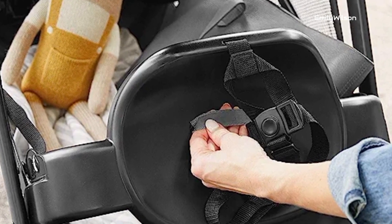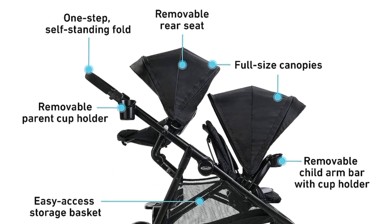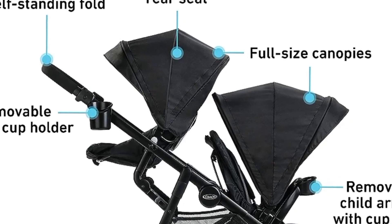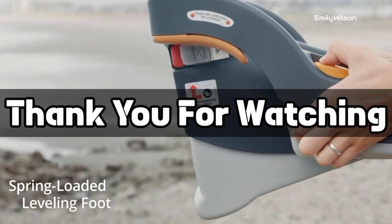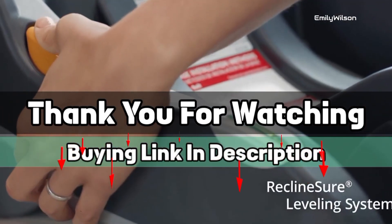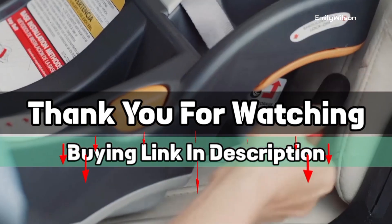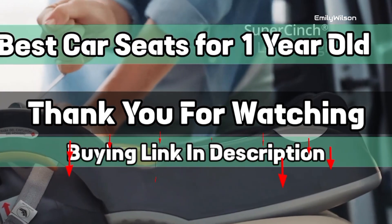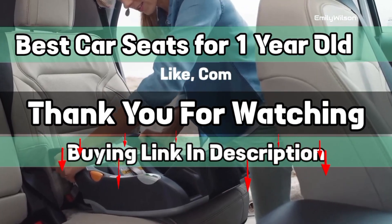Its user-friendly installation and intuitive design make it a practical choice for busy families. Overall, the Graco LX 2.0 car seat offers a reliable and comfortable solution for parents looking to provide their one-year-old with a safe and enjoyable travel experience. The buying links are given in the description below so you can check them on Amazon. I hope you liked this video on the best car seats for one-year-olds — if it was helpful, please like, comment, and subscribe.